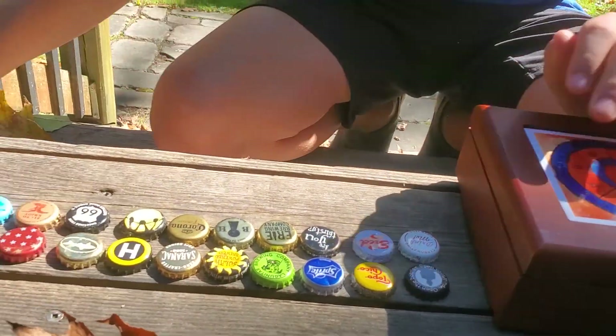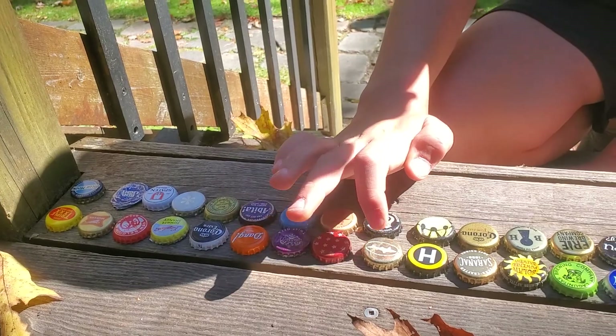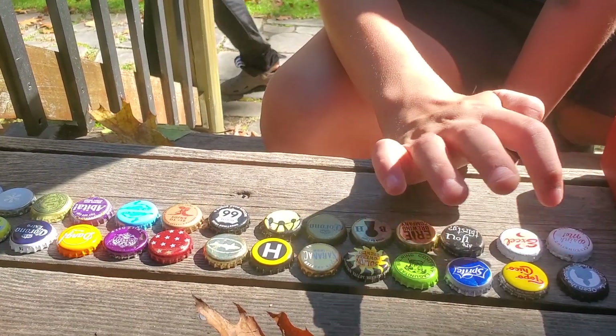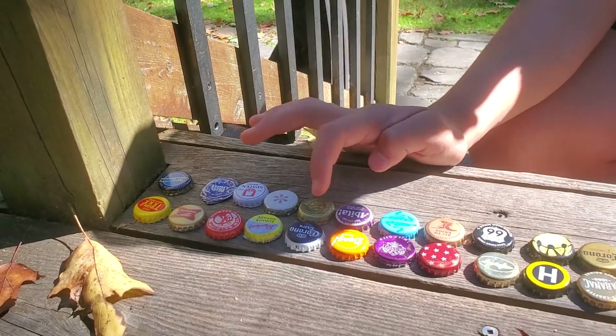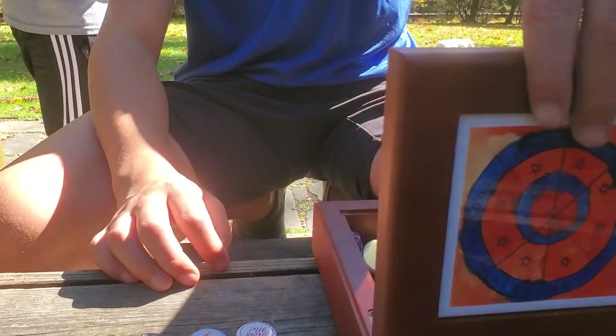I'm sorry for this being so long. If you guys want a Part 2, we will cover the rest. So we covered 32 bottle caps so far.